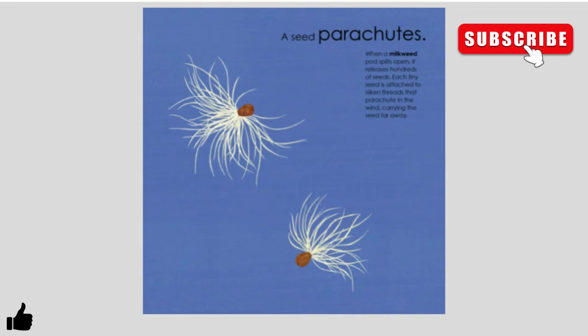A seed parachutes. When a milkweed pod splits open, it releases hundreds of seeds. Each tiny seed is attached to silken threads that parachute it in the wind, carrying the seed far away.